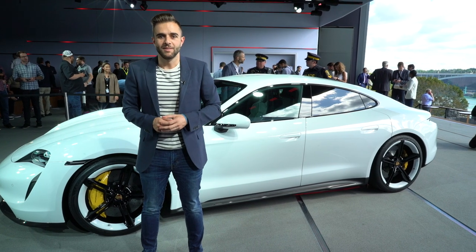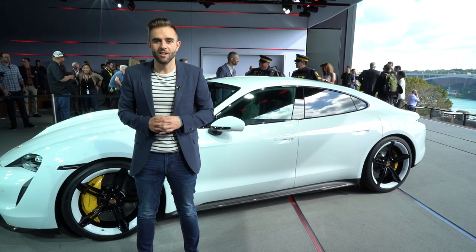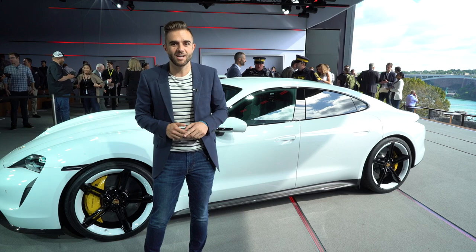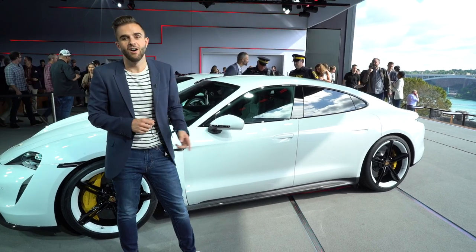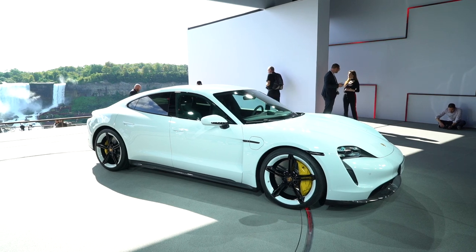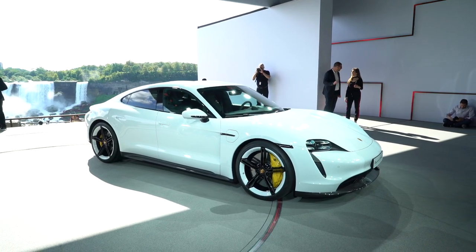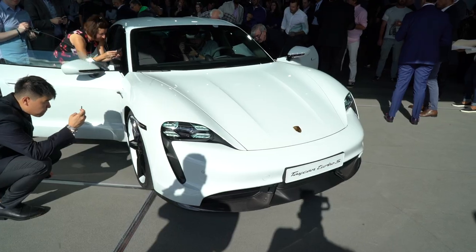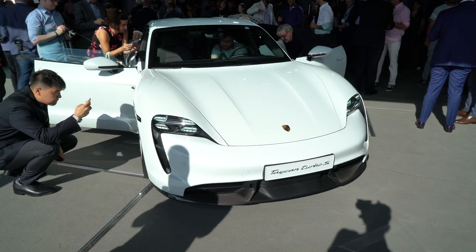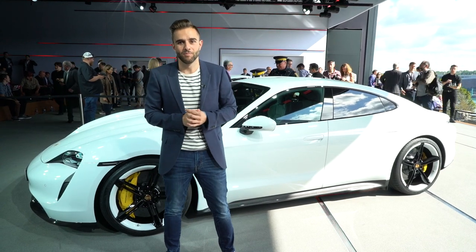This is the Taycan, and it's Porsche's first venture into all-electric vehicles. Today they're debuting two variants of the car: the Turbo and the Turbo S. Yes, you heard me correctly — this is a car that has no gas engine, no engine components like that, and certainly no turbochargers, and they're calling it the Turbo and the Turbo S.